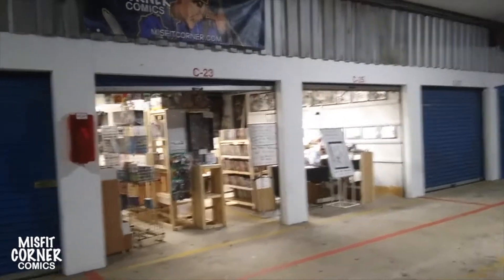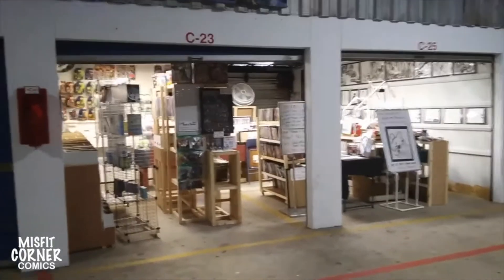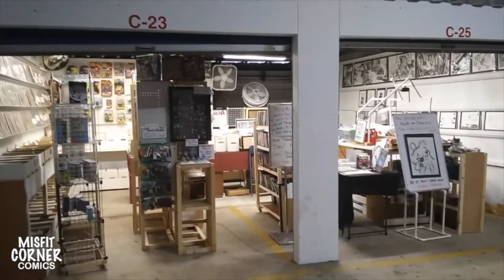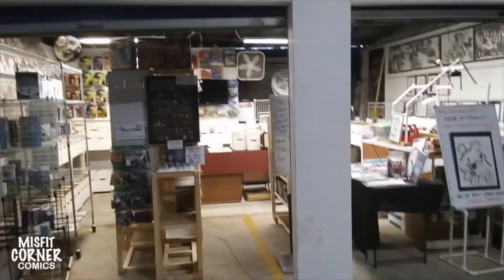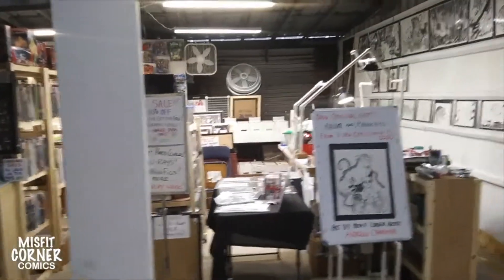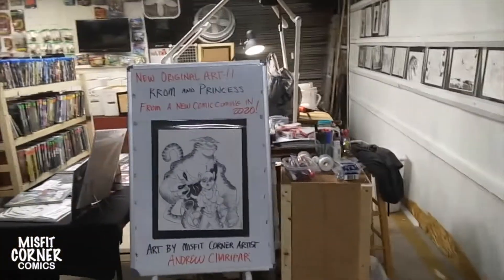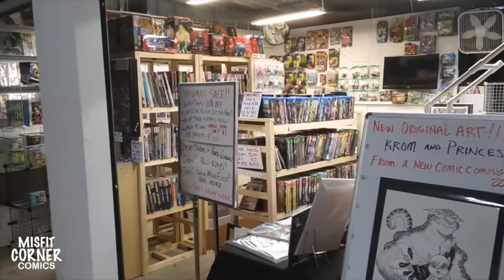The next stop for Misfit Corner Comics was units C-23 and C-25. Now, C-15 will always be our first home, but for a growing business that was adding new product every weekend, we needed more space. And this is where we ended up. This is only actually just right around the corner from where we were. But with double the space, it gave us more room to bring in my drawing table, more product, more wall space, and we continued to expand.